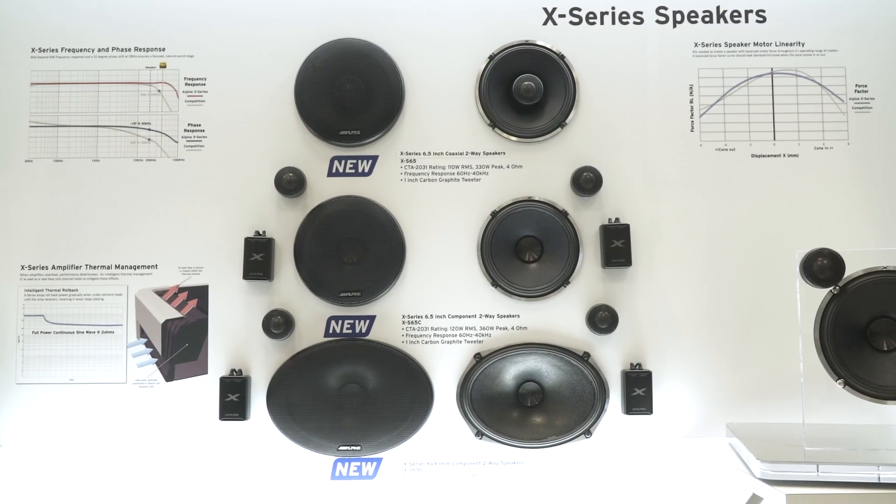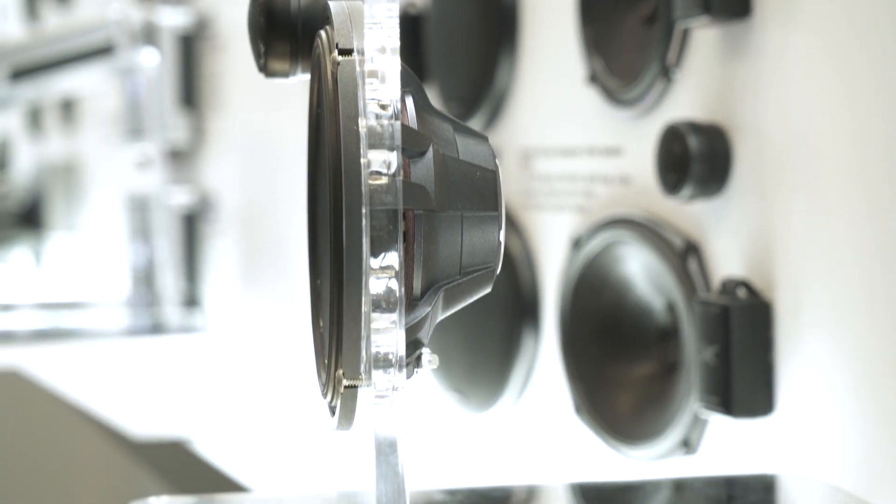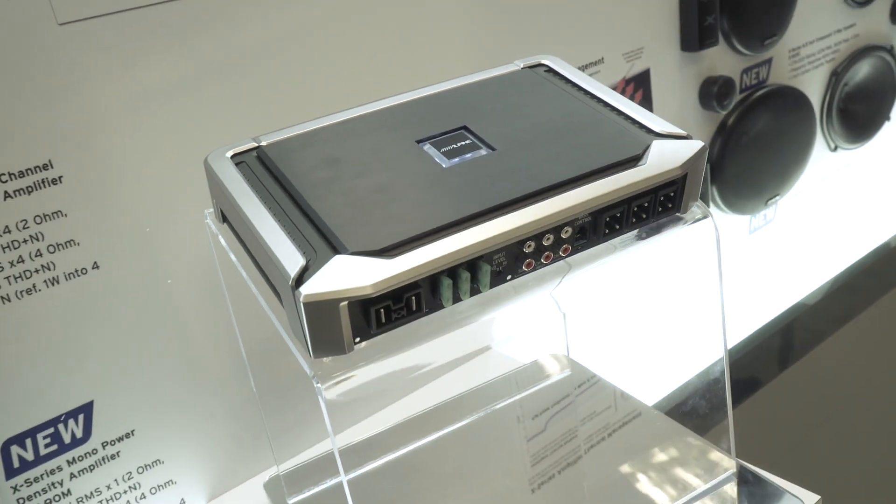We decided last year that we wanted to design a new series of speakers, amplifiers, and subwoofers that did two things. First of all, we wanted to improve the overall sound experience in the car. And we wanted to make it easier for consumers to be able to match those products so that they can select the correct products for their vehicle.